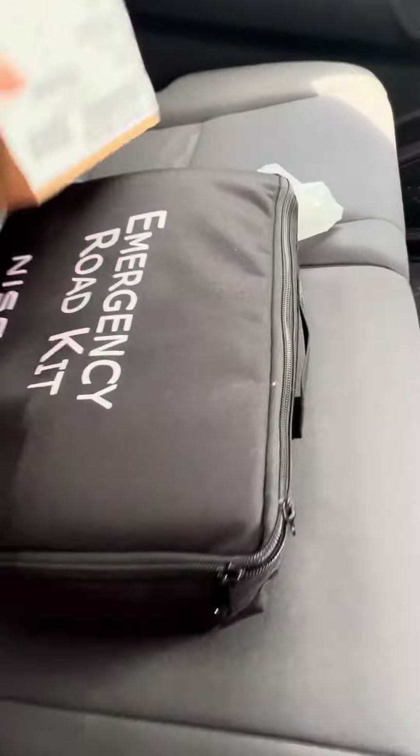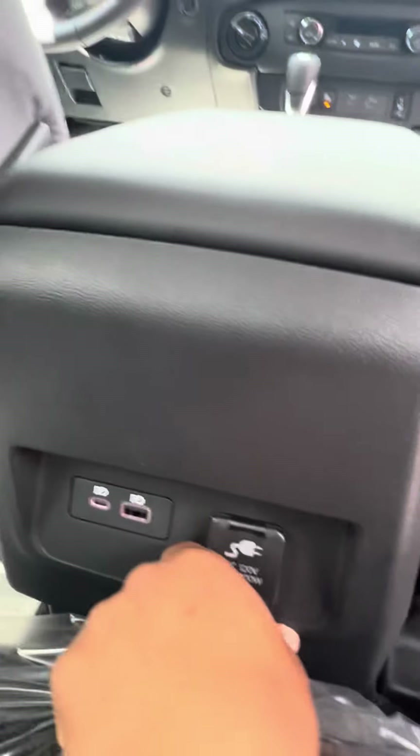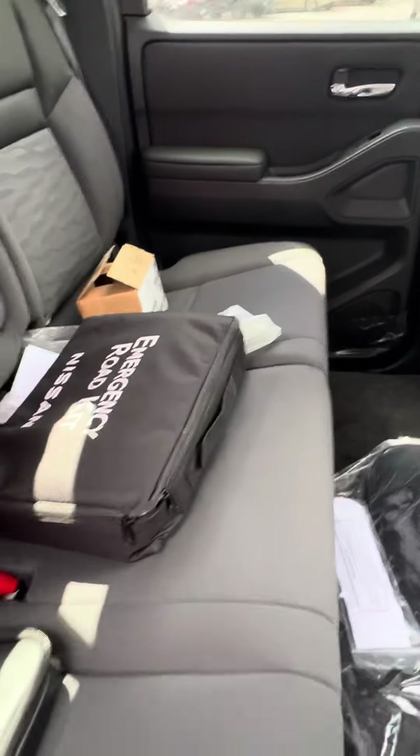There's a Nissan First Aid kit and an emergency roadside assistant kit. Floor mats. Back here you got two USB ports and there's a plug outlet.